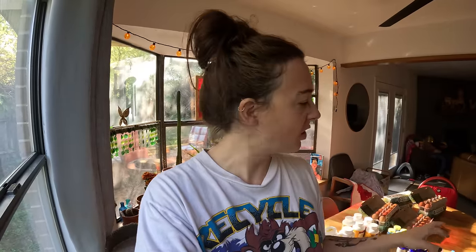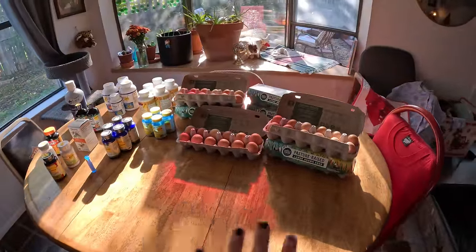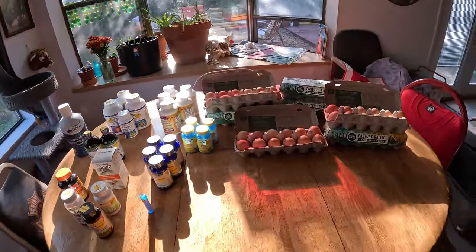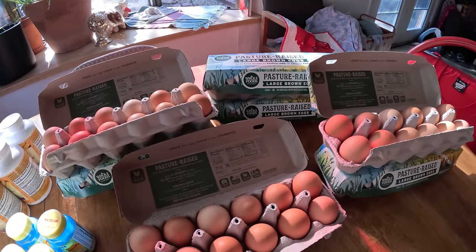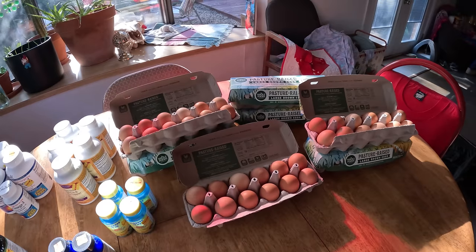We're back home now and I've got some stuff laid out on the table. We had a really awesome dive today. Those huge canvases are still outside, but I wanted to show you guys all of the vitamins that we found. We obviously have all of our eggs — that is so awesome. You can see they're not broken: one, two, three, four, five, six, seven dozen eggs.